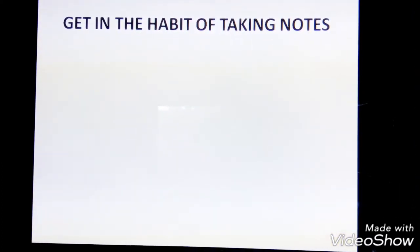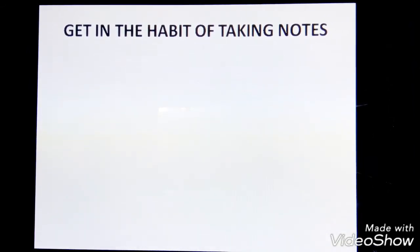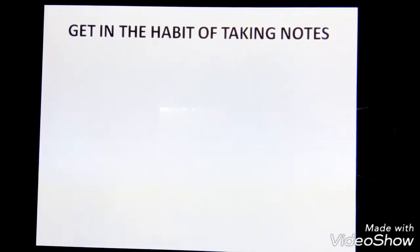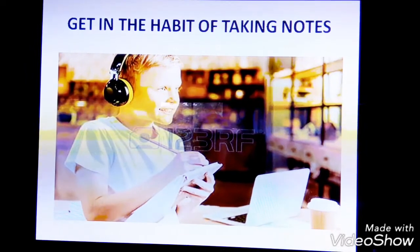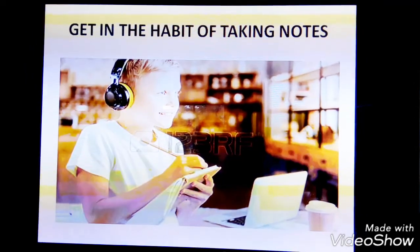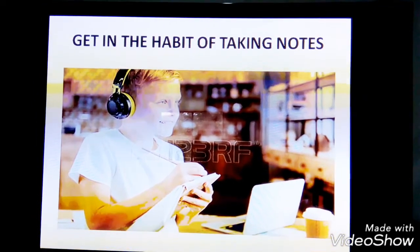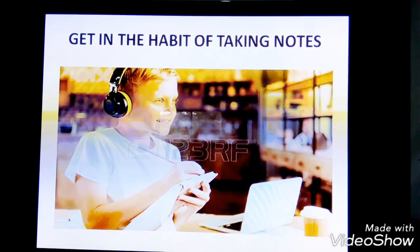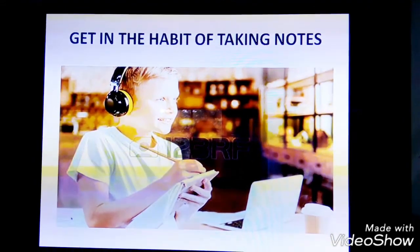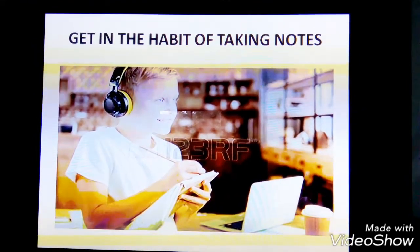Last but not least, we come to tip number four: get in the habit of taking notes. Even if you have great English skills and usually remember the things you hear in English, you should still take notes during the listening section. Each recording is several minutes long and contains a lot of information. If you don't take notes, it can be easy to forget some of the points made. Moreover, there's no repetition — you are only allowed to listen to the recording once. So remember, take notes.